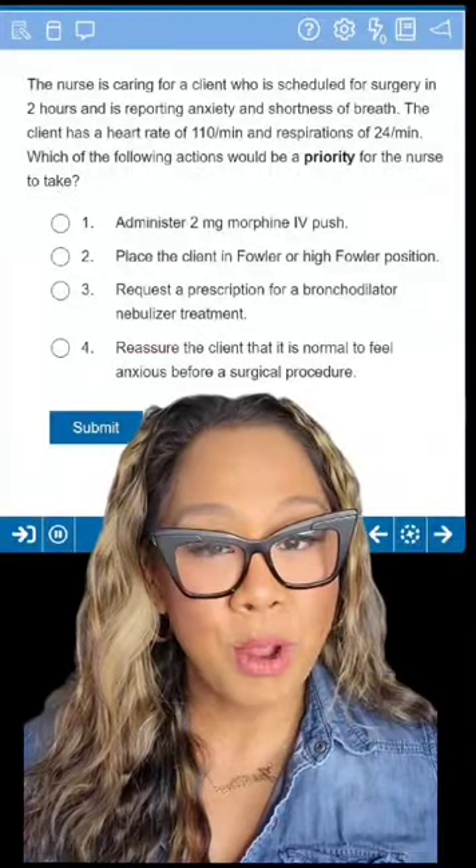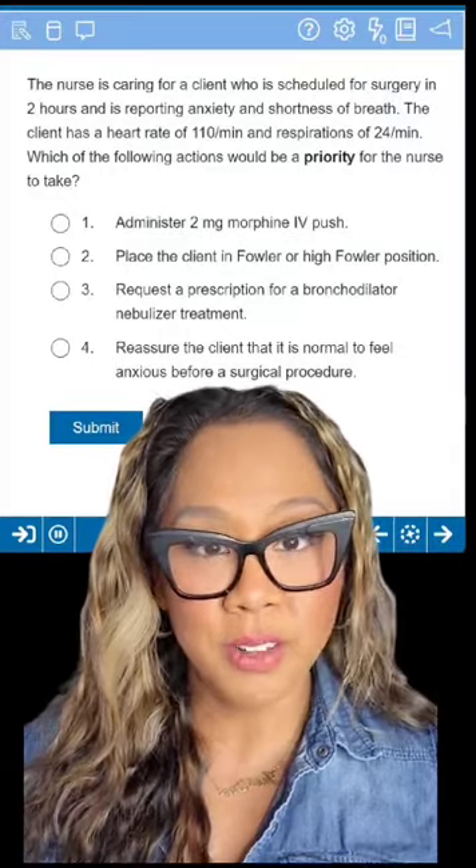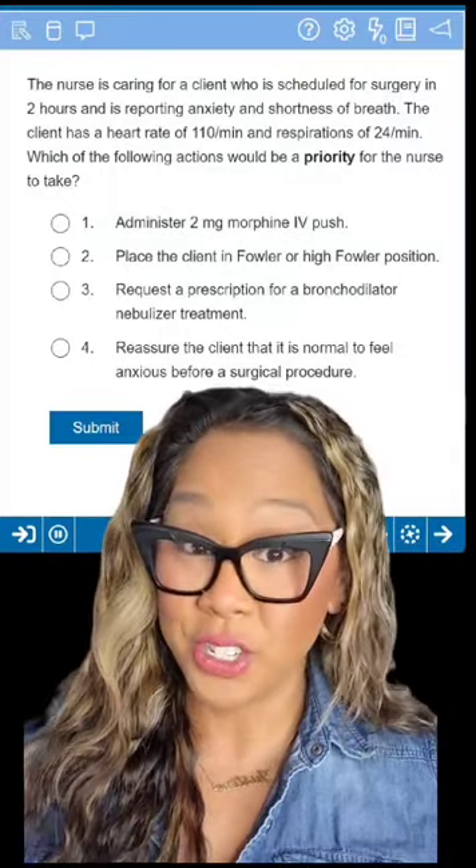Based on the information and the actual question, we have enough subjective and objective information to know or infer that this client is experiencing shortness of breath — but we don't know from what. Does it matter? Not right now. That's where questions like this can become tricky, because it's easy to think: what if he has asthma, what if he's having a panic attack? So the nursing priority here would be to alleviate shortness of breath and facilitate oxygenation.